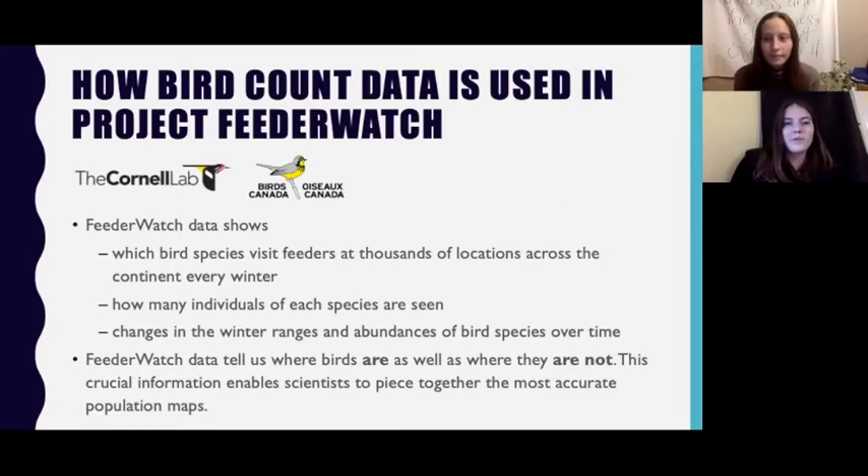Project FeederWatch is a fun, low-cost activity that participants of all ages, skill levels, and backgrounds can enjoy, including children, families, individuals, classrooms, retired people, youth groups, nature centers, and bird clubs — so everyone can participate.